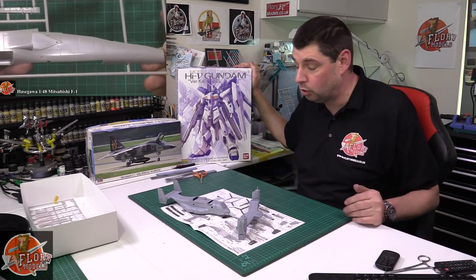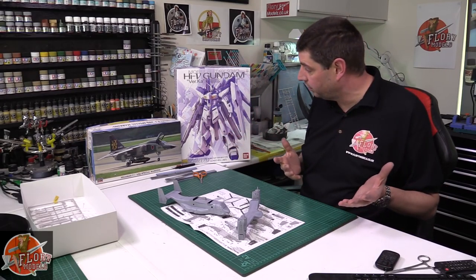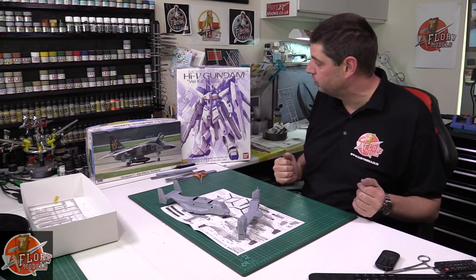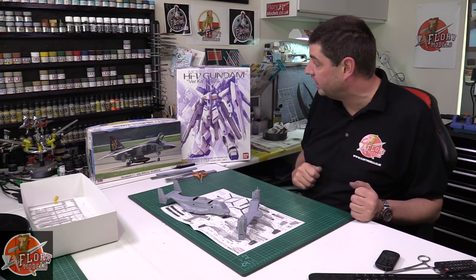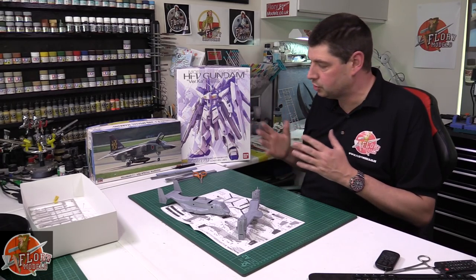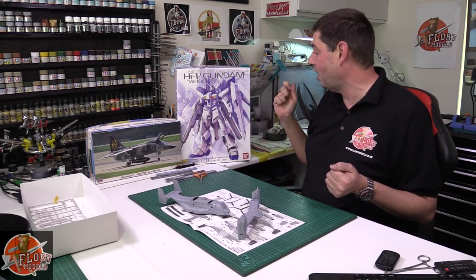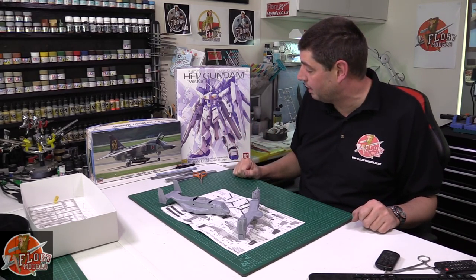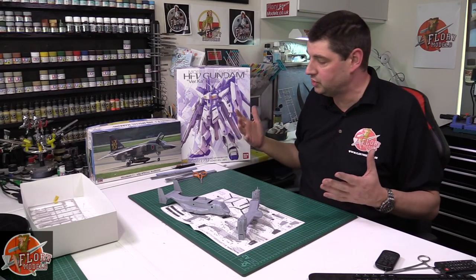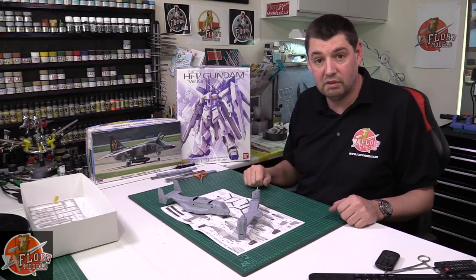This guy has turned up — I've been hinting about it all week. This is going to be my second entry into the Japanese group build, as we're diversifying into other things here at Flooring Models. This is the Master Grade Hi-V Gundam. I am by no means an expert on this, but I do love this type of thing. I'm going to go completely overboard with it — weather it to hell and make it look like it's been in a battle. Big, impressive kit, Bandai quality through and through. I absolutely love it.